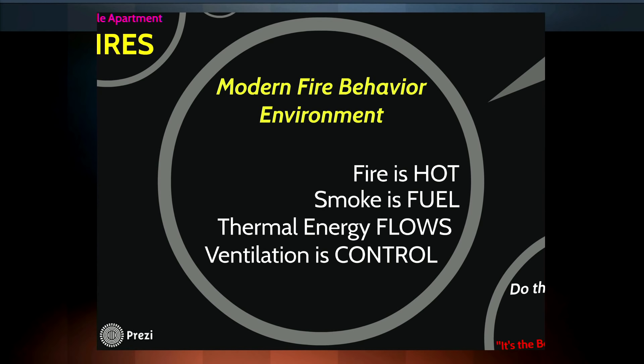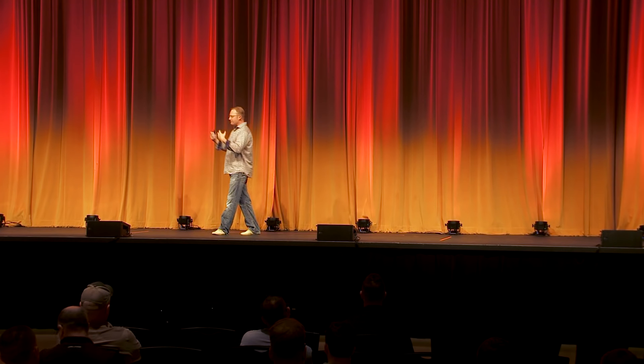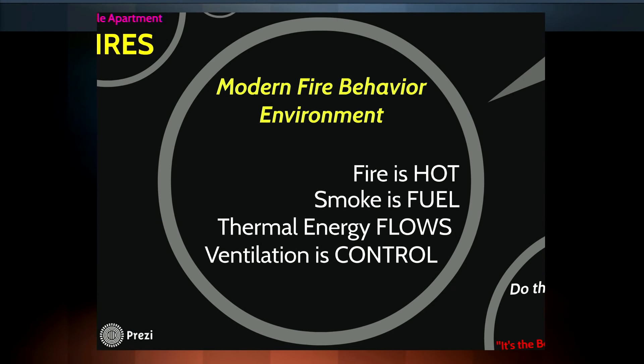Modern fire behavior has a lot of similarities to antique fire behavior. Fire is hot. Smoke is still fuel — there might be more fuel in it, but smoke is still fuel. Thermal energy flows. We have to think about the energy of a fire flowing up and through buildings. Your turnouts are energy sponges. If you're in or around fire, energy is moving around that room, moving through that structure, moving across your body. If you do not understand thermal energy flowing, that is how you are going to get into trouble. Ventilation is control — it has always been control. Antique and modern ventilation are all about control.